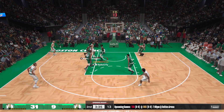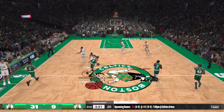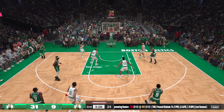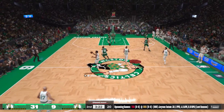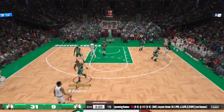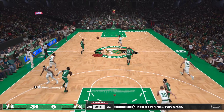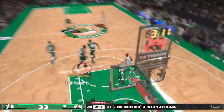Here's Tatum — that one doesn't go. He's just two for five. And it's a Celtics ball. Kick out to Brown — no good from outside. Right side, White — shoots over Tatum. Again, the miss by the Celtics. Normally, he drains that. Oh, he remains perfect.